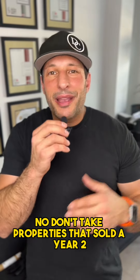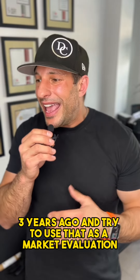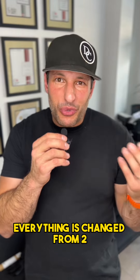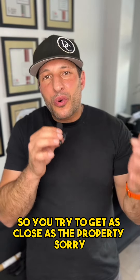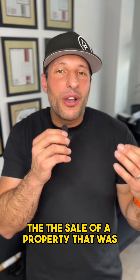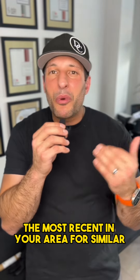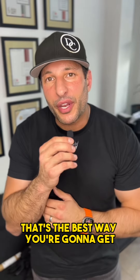No — don't take properties that sold a year, two, or three years ago and try to use that as a market evaluation. Everything has changed from two or three years ago. Heck, everything has changed from three months ago. So you try to get as close as possible to the most recent sale of a similar property in your area. That's the best way you're going to get a market evaluation.